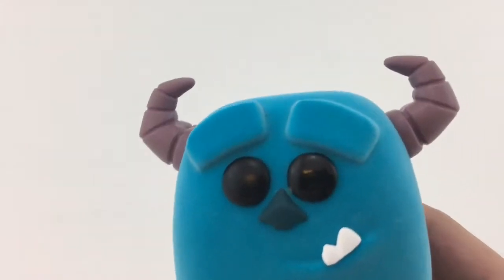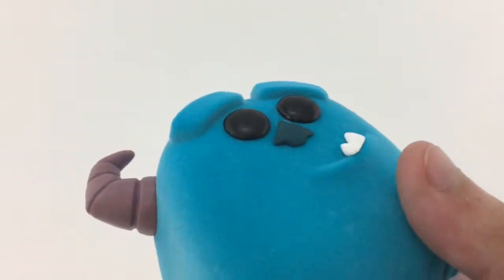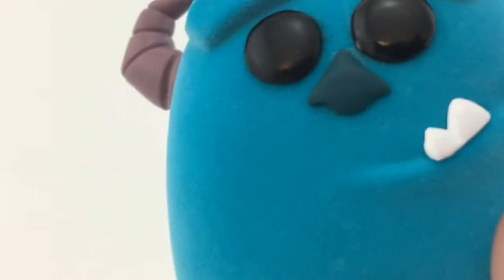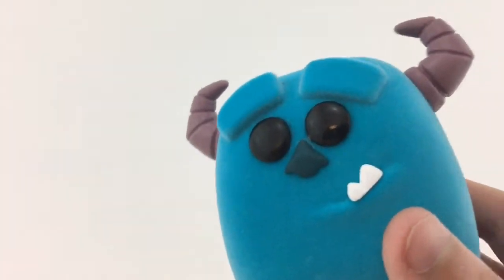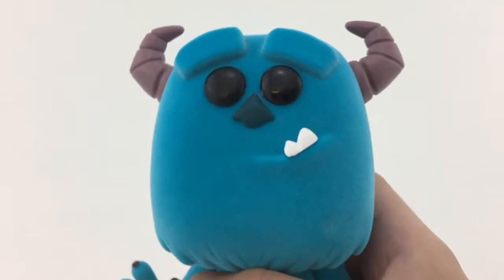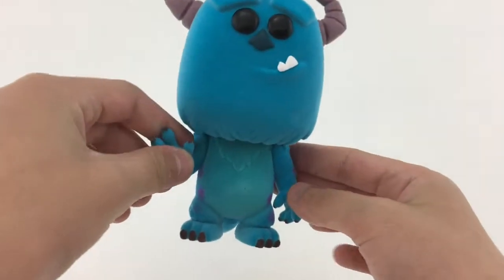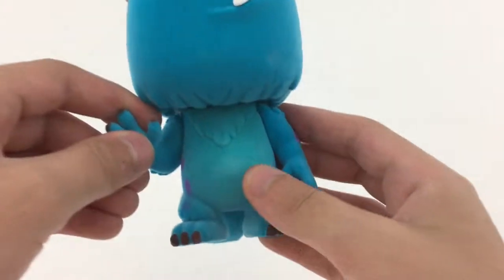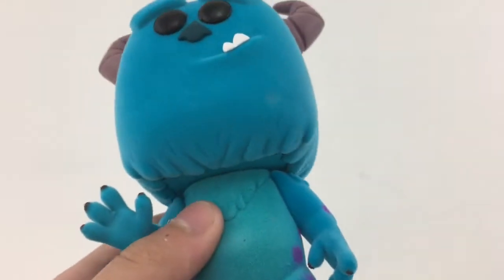Then he has his eyebrows, which are just rectangles. His pop eyes, which are very glossy. And then his little nose — I don't really remember him having a nose, but yeah, I guess he does. Then he has two teeth, and his head is really big — it's probably over half of his body, which is kind of weird. But the flocking is honestly really nice.